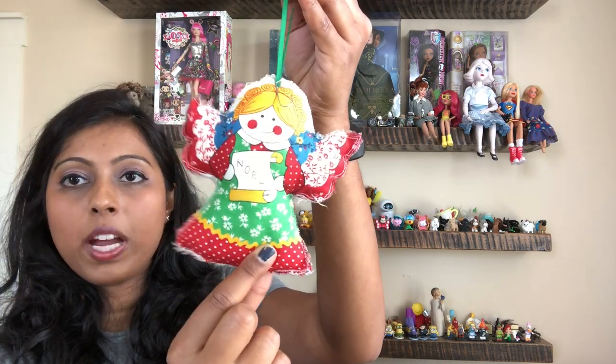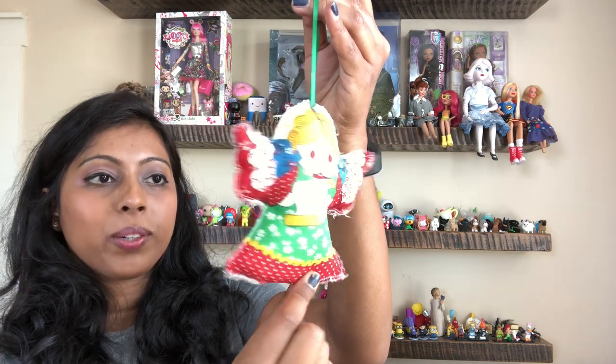There is this ornament here. It's like a fabric piece that you would cut out, sew together, and then stuff. That's a cute angel there.